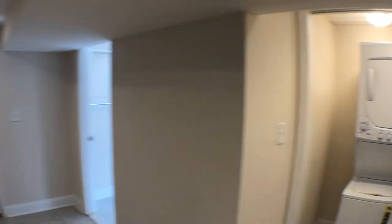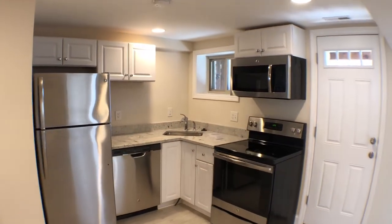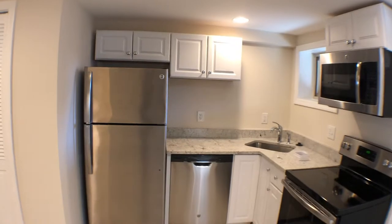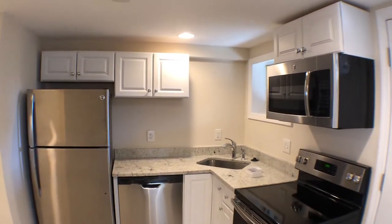The next one over is the washer and dryer stacked. Going back towards the left, as you can tell, brand new stainless steel appliances: electric range stove and oven, overhead microwave, refrigerator, dishwasher, and sink with disposal.